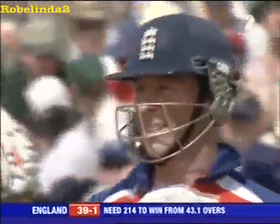Fantastic Yorker — that's more like the McGrath we know. That's got him motivated all right. The end for Trescothick, clean bowled for 16. England 39 for 1 in the 7th over.